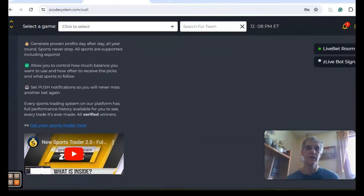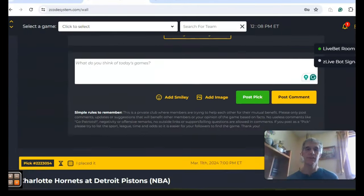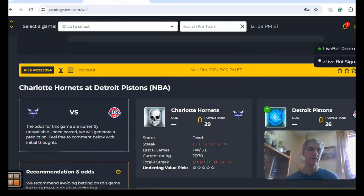There are four games — there's more than four on the schedule, but we're going to take a look at four games for Monday, March the 11th. So let's get started.